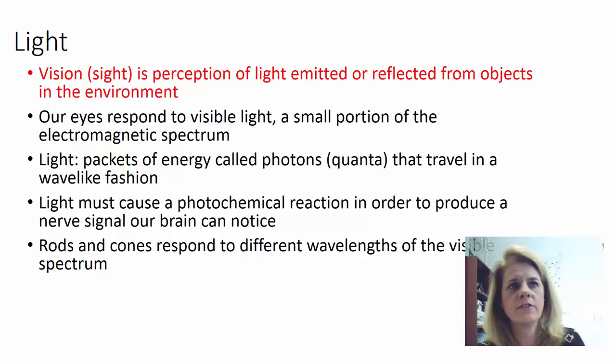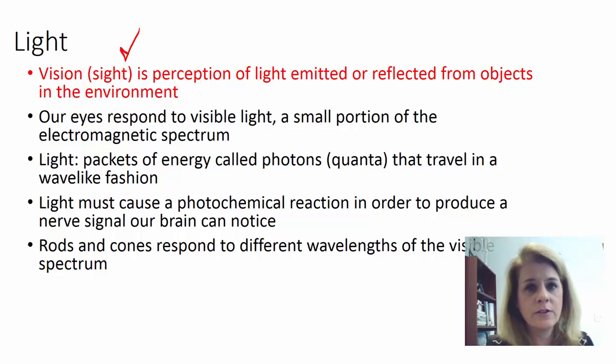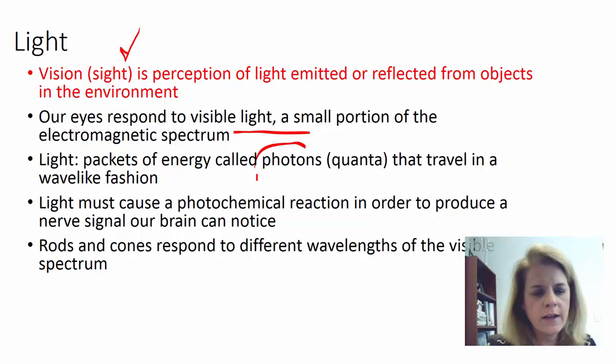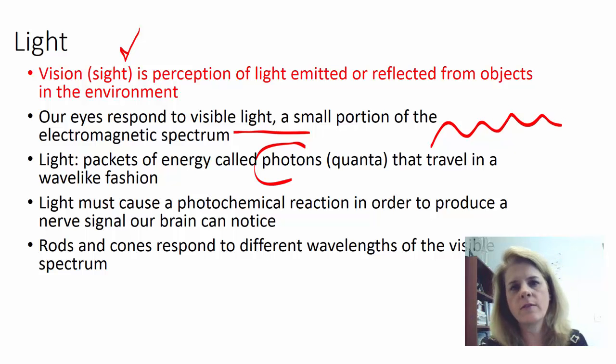When we talk about vision, we're talking about light. In order to see, we are perceiving light emission. This light is reflected from objects and projected onto our eye. Our eyes respond to the visible portion of the electromagnetic spectrum — we can't see x-rays or UV radiation. Light is packaged in little packets called photons and travels in waves. When it hits the photoreceptors on the back of the eye, it causes those to fire off an action potential, allowing us to make an image.